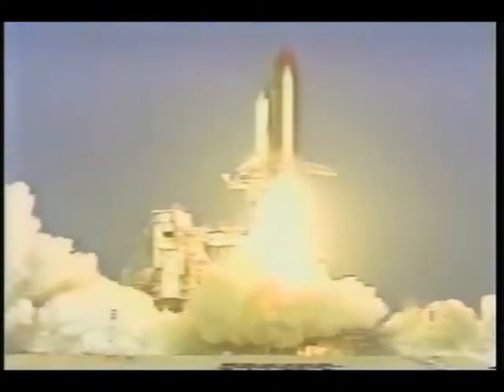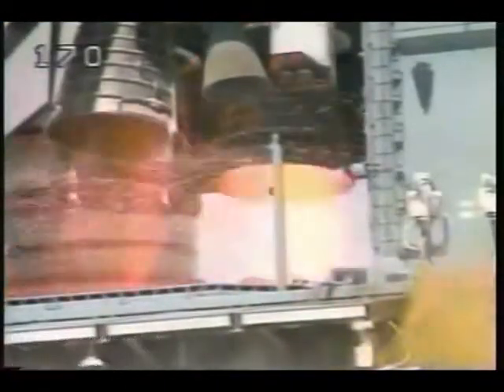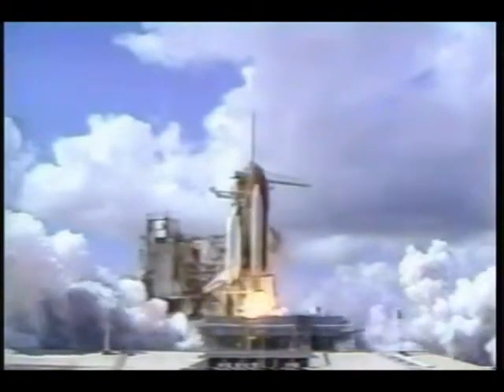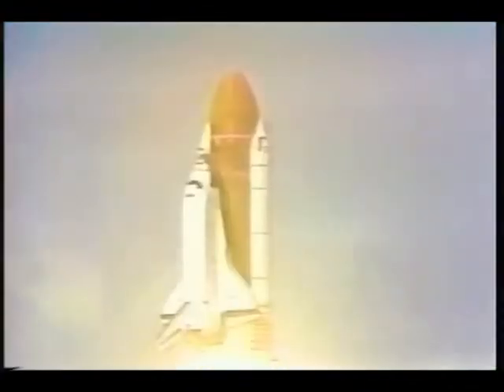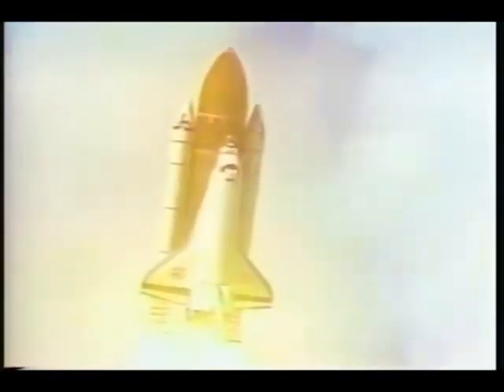This is mission control. Houston, roll program initiated. 10, 9, we have a go for main engine start. 6, 5, 4, 3, 2, 1. We have ignition and liftoff of Atlantis and the Galileo spacecraft bound for Jupiter. Houston now controlling. Roger roll, Atlantis.